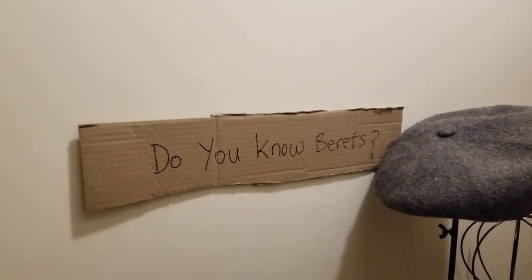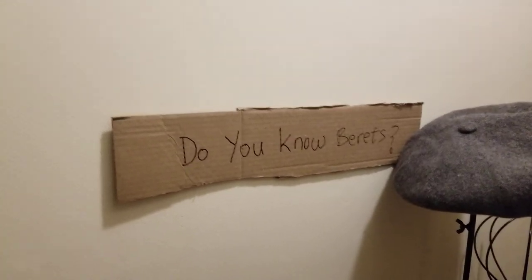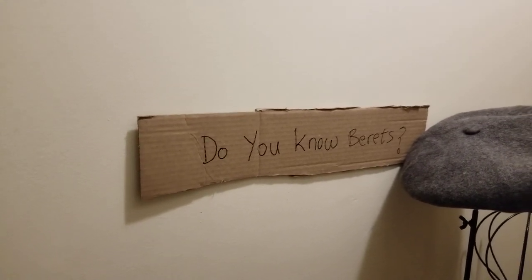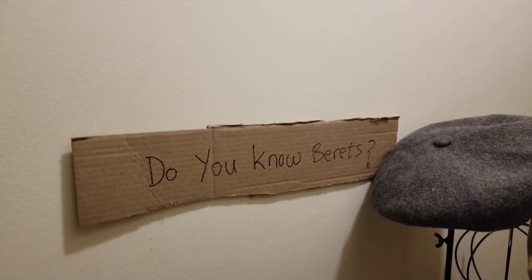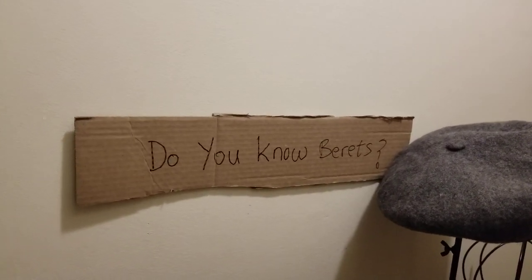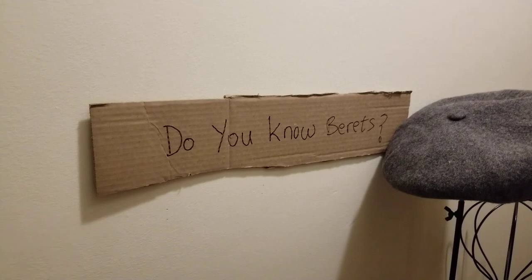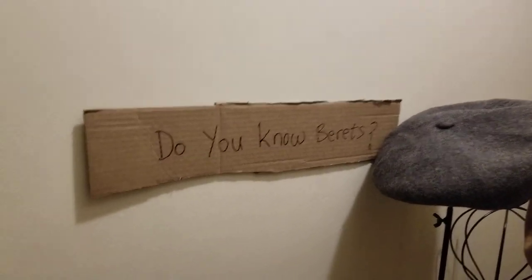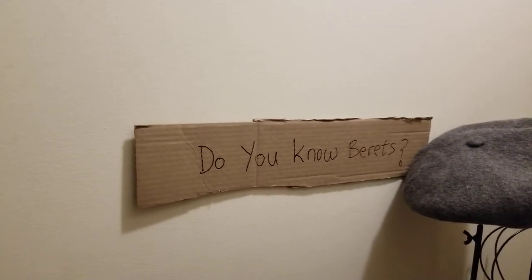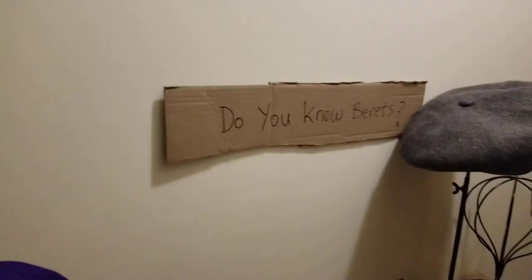Subscribe to the channel, like, share, and comment. Share with someone who might be interested in hat and headwear content. Check out the Facebook hat group — The Hat Lounge with G the Hat Guy — send a request and I'll approve it so you can post your hat collection photos. No spamming. Thanks for watching, thumbs up the video, signing out — bye bye!